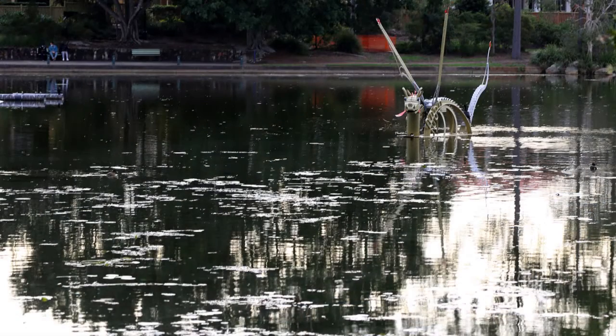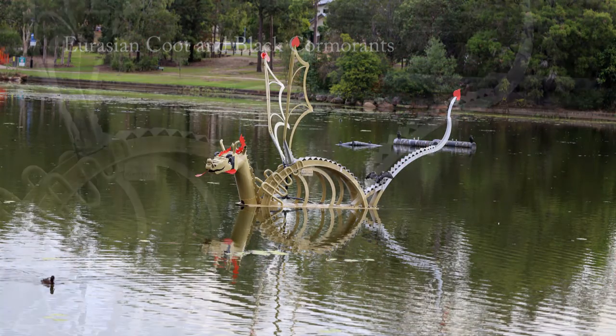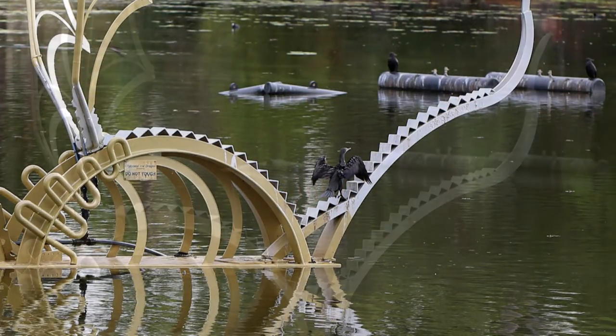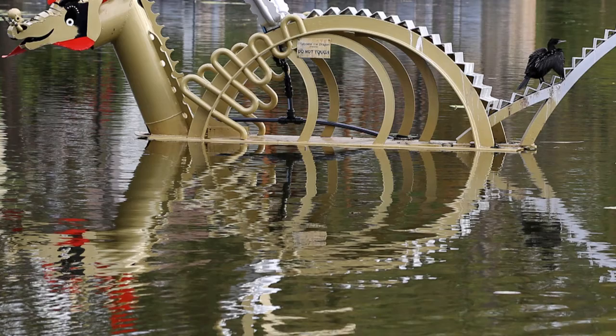I've already walked along that path on the other side of the lake - I'm heading back to the car park now. Cormorants sitting on the fountain as well as on the pipes over there. They're dropping the level of the lake very slowly at the moment. They're expecting it to be quite empty by October and they're going to have heavy machinery in there then dredging it out, because it's got very silted up in places.